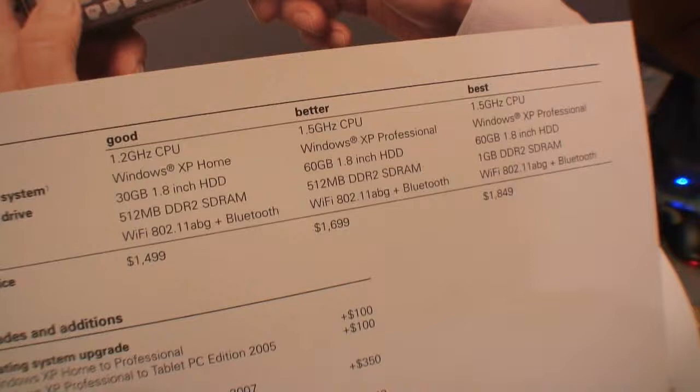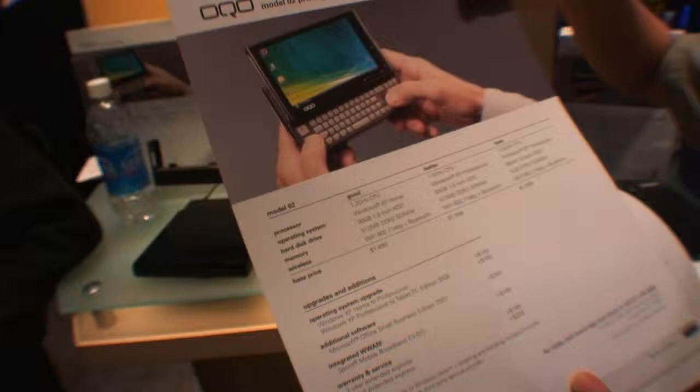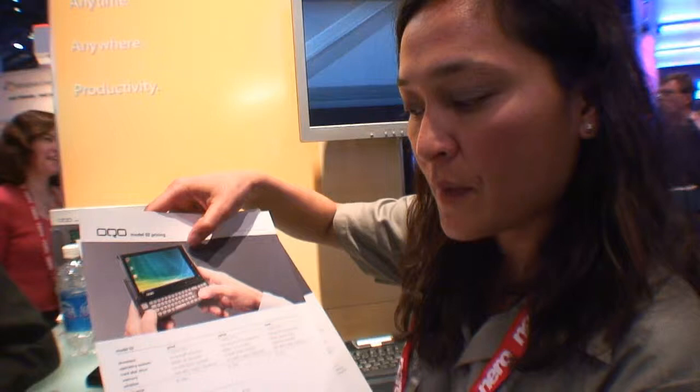If you have HD content, will it play back? Yes, it can support that. It supports HD — the chip runs at 1.5 gigahertz with 1 gig of RAM. We have three different models: good, fair, and best, priced at $14.99, $16.99, and $18.49. The only difference between the three is the size of the processor, hard drive, and memory. The design is the same on all three, and all models can play HD.